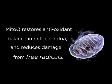So what this does in the skin is balance the antioxidant back into the mitochondria, reducing the damage from the free radicals. And when we've got mitochondria that are working properly, that means we're delivering the right amount of energy to the cell, which helps the cell function and helps cell repair.